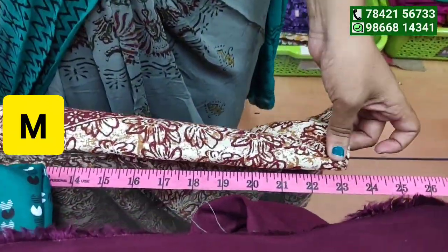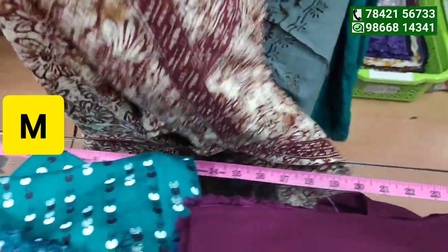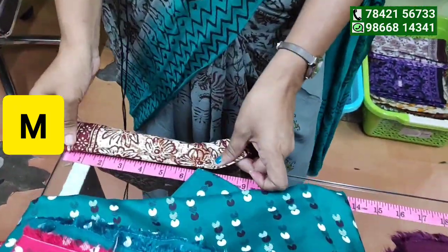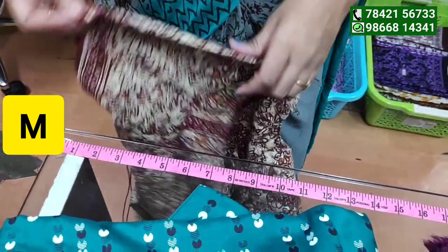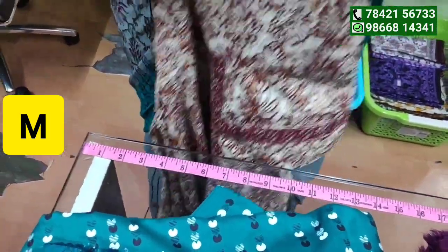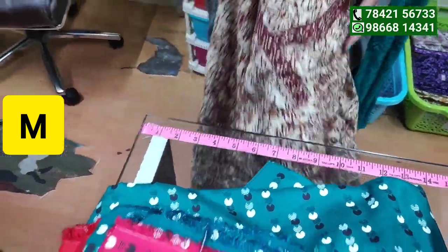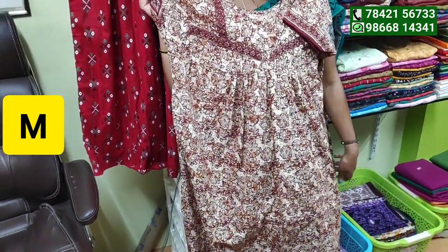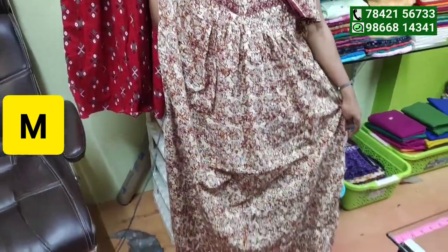Chest loose is 23. Hand is 7-7. Medium size. Hand loose is 7. Height is 56. If you have 5-4-8, it is easy to use.